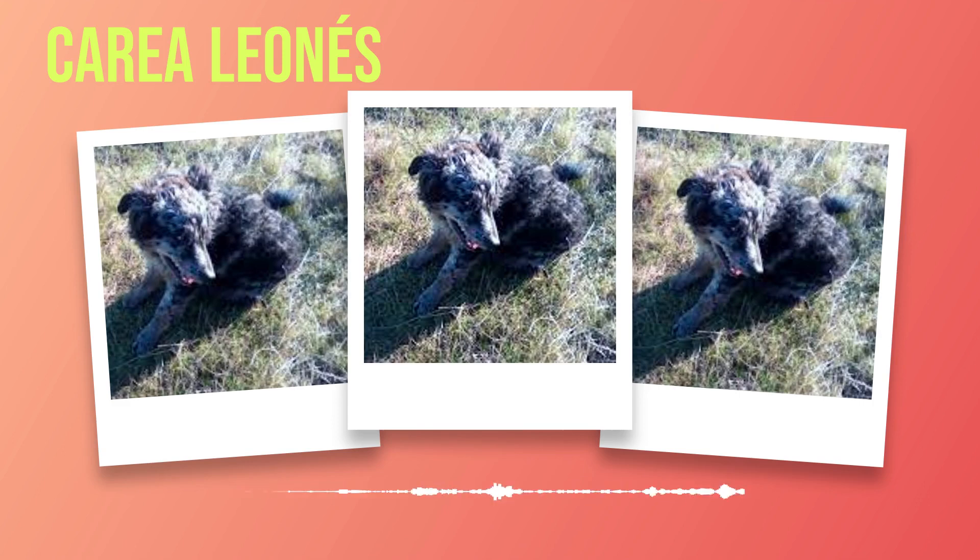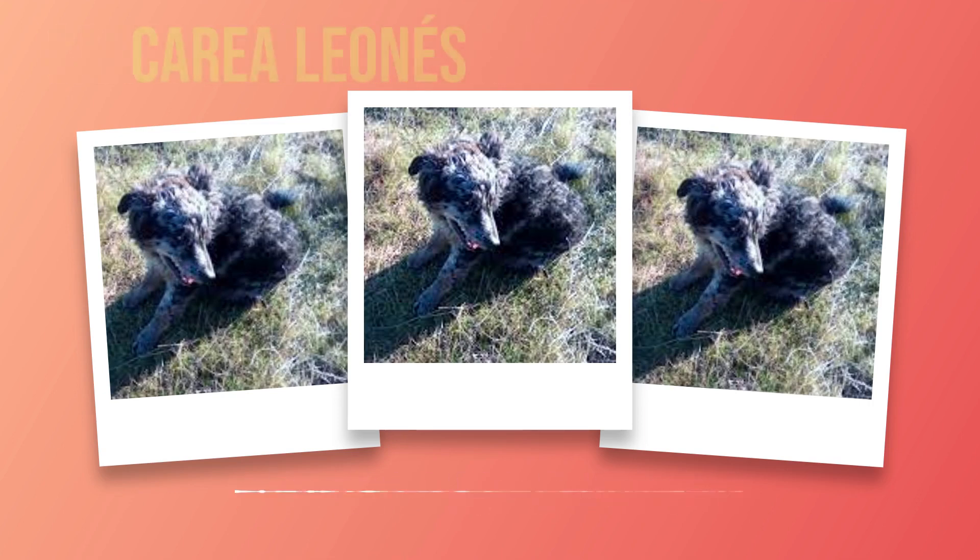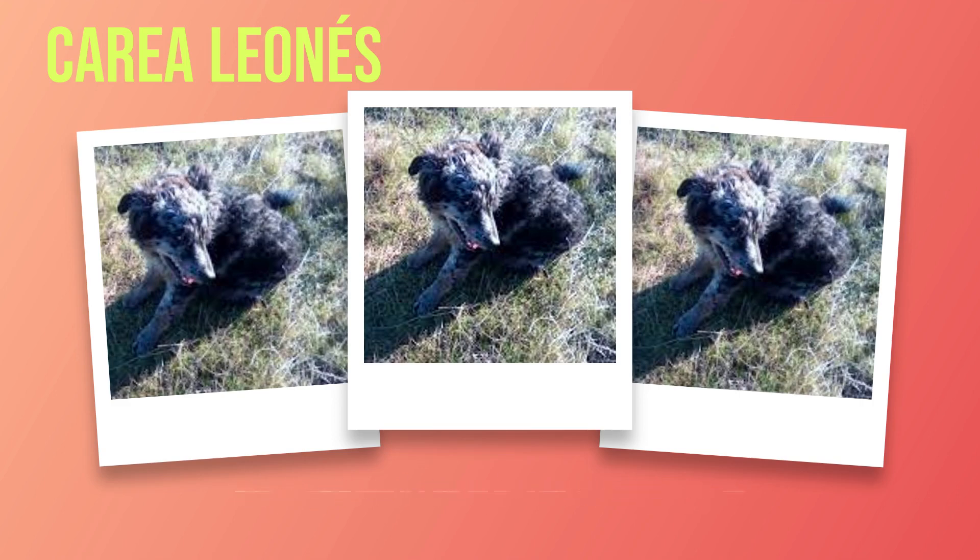The Correa Leones is an extraordinary dog breed with a rich history rooted in the herding traditions of Leon. Their physical characteristics make them ideal working dogs while their temperament makes them excellent family companions when properly trained and socialized. Regular exercise, proper health care, and a well-balanced diet are essential to maintain their overall well-being. In the following chapters we will delve deeper into the history, characteristics, and care of this remarkable breed.